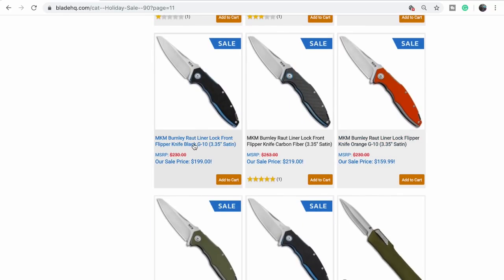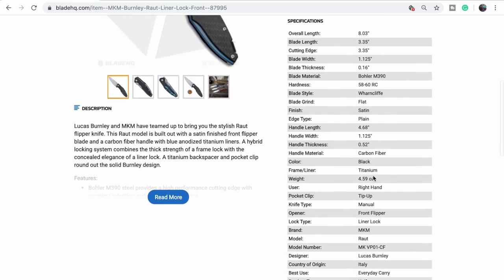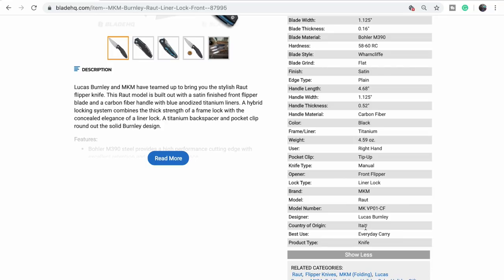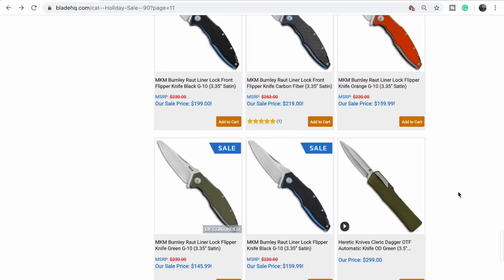MKM — the Raut. I kind of like them. I do too. Where are they made? The People's Republic of Italy. So they must be made by Fox. I'd like to try one of those.